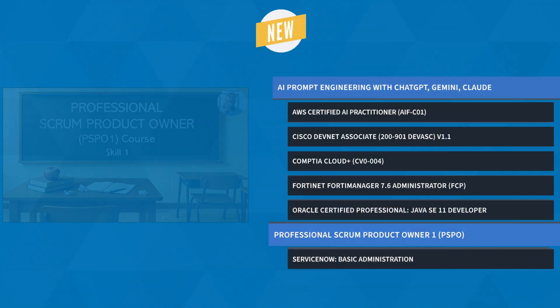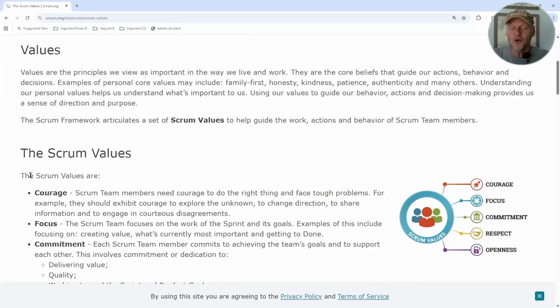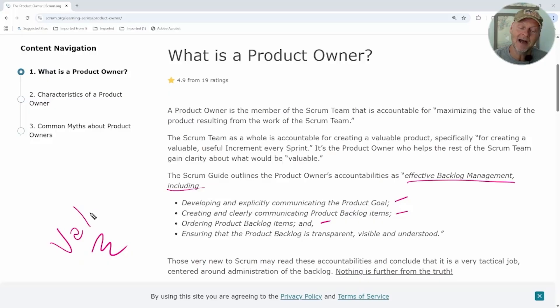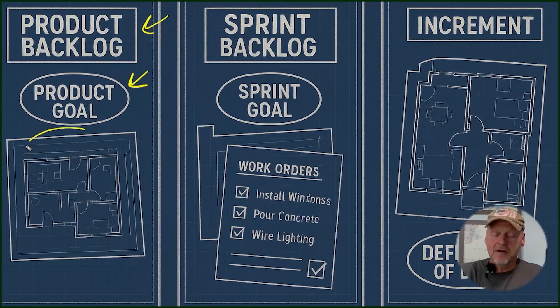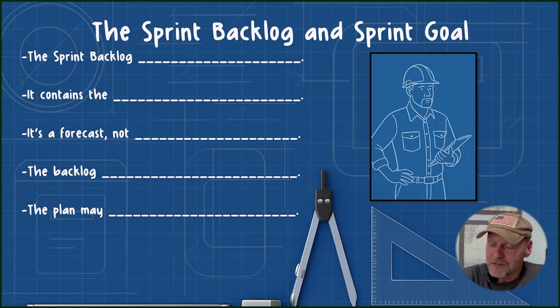And finally, stand out as a certified Scrum product owner with this PSPO training course from Bob Mailer. You'll master product backlog management, release planning, and stakeholder collaboration, while gaining the confidence to drive product success. The Professional Scrum Product Owner certification is worth it if you work in project management, agile delivery, or want to move into those fields — especially useful for IT managers, product managers, and developers who manage backlogs or help make decisions about feature prioritization.